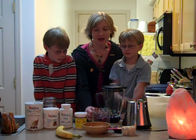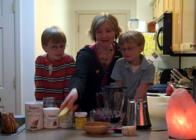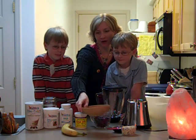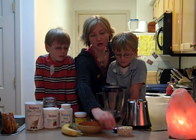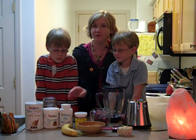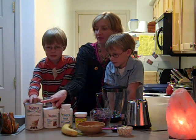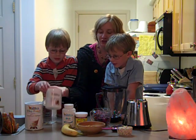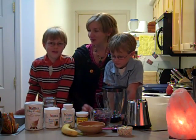We have a cup of mixed berries, a banana, about a half a cup of almonds, a half a cup of rolled oats, and two dates. We also have the fertility smoothie pack which you can find in our Natural Fertility Shop — Fertilica Whey, Fertilica Ultra Greens, Maca, and Royal Jelly.